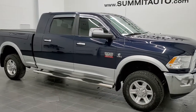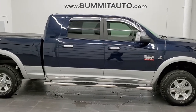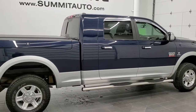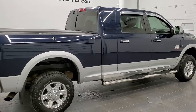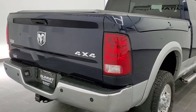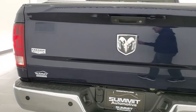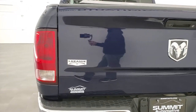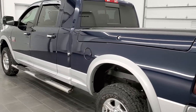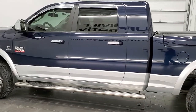This is stock number 11189. We are here at Summit Automotive in Fond du Lac, Wisconsin, your new and used heavy-duty truck and Ram headquarters. Today we are checking out this super clean 2012 Ram 3500 Mega Cab Short Box Single Rear Wheel. This truck has the 6.7 liter Cummins diesel. It has been fully safetied and inspected by our service shop, with a fresh oil and filter change, all fluids checked and topped off. This truck is 100% ready to go.